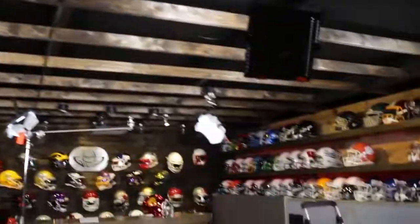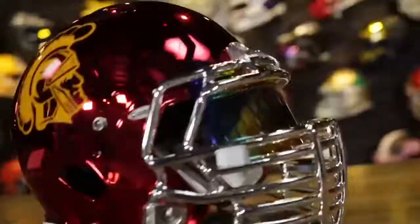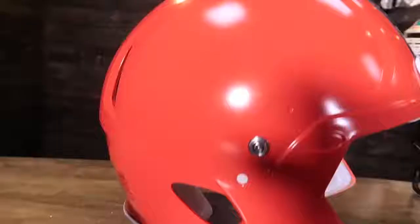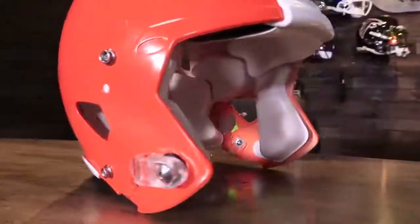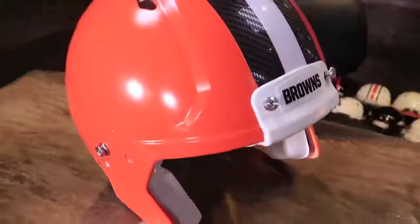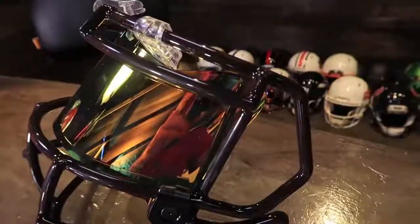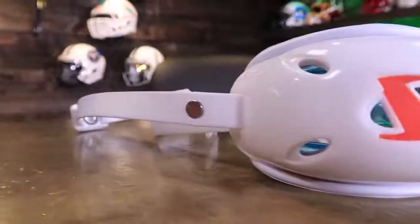Browns fans rejoice! We've got a Baker Mayfield custom helmet build coming up. I'm Jay, we've got Steve behind the camera, and this is the Heads Up Show. Today we are building a Cleveland Browns Baker Mayfield helmet. This is probably going to be about 98, 99% accurate. We're tweaking a couple of little things, and we'll go over those when we get to them.